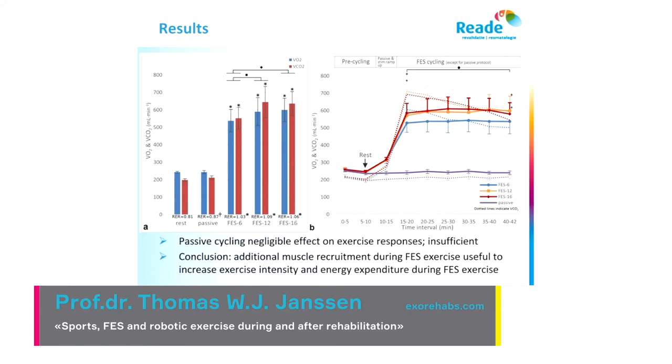Here are some results — you can see oxygen uptake and energy expenditure. During rest and during passive movement where the motor is actually moving the legs, you can see nothing is happening. But with electrical stimulation you see a nice increase, and the more muscles you use — six muscles, then 12, then 16 — you see an increase in energy expenditure. So it's very critical to make the muscles active; passive movement doesn't work for the muscle.